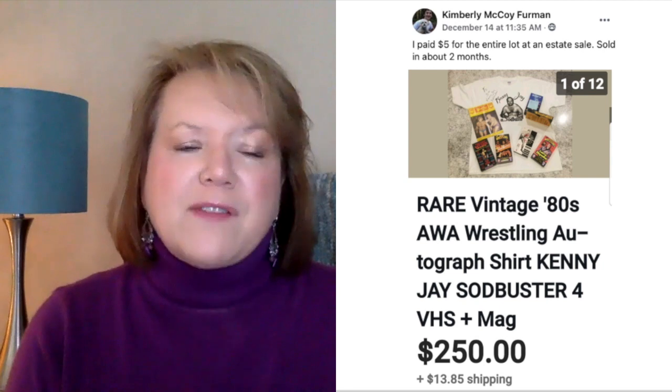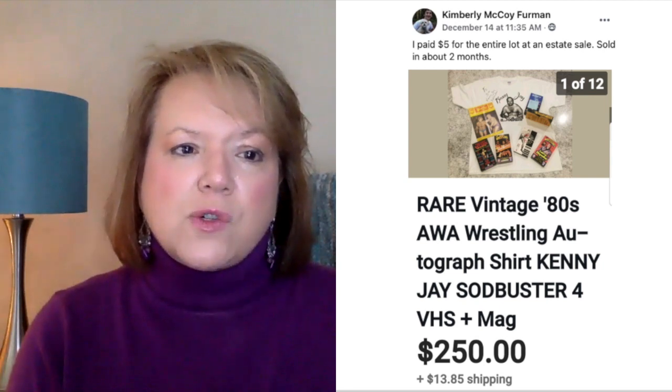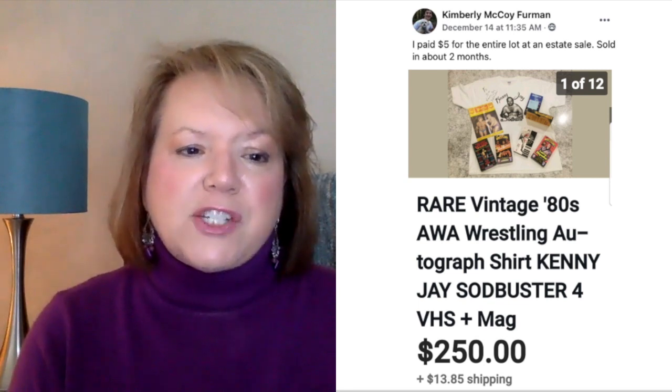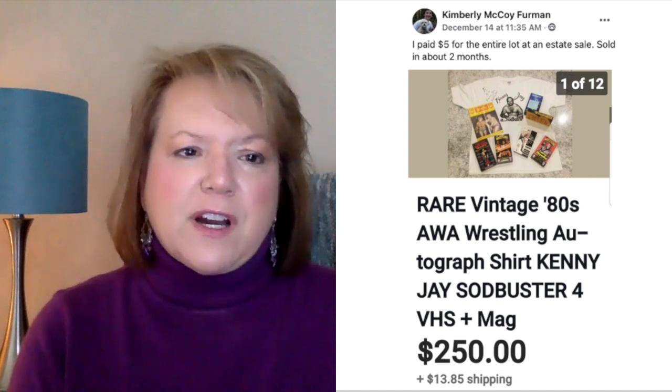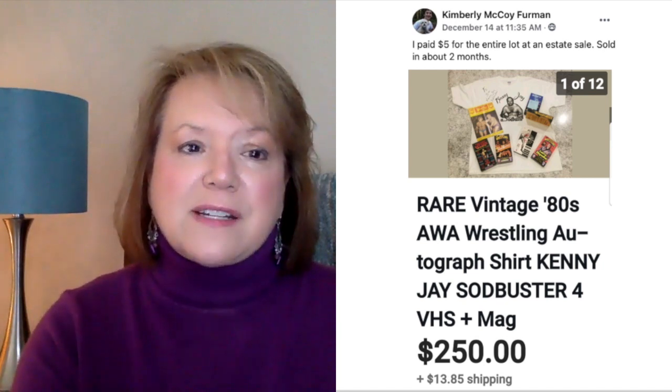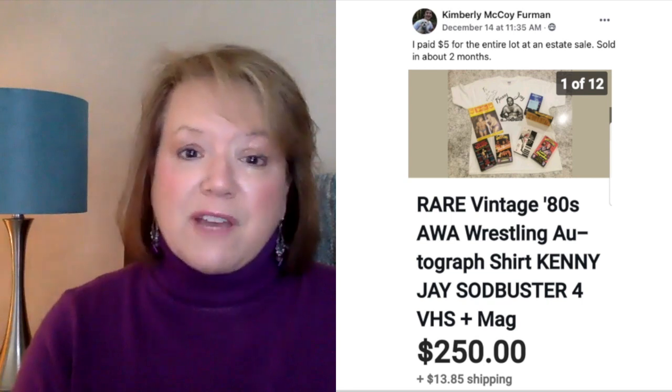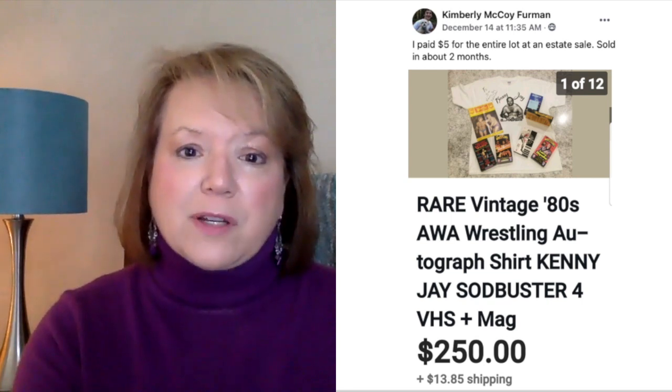Next up is Wendy. She paid $25 at Goodwill and sold a vintage 1978 Manhattan poster for $200 plus shipping in less than two weeks. $25 and sold for $200. Kim Furman paid $5 for an entire lot at an estate sale — rare vintage 80s AWA wrestling autograph shirt, VHS, and magazine — and sold it for $250. That goes to show you that not everything at an estate sale is priced up. You just have to look through everything and check completed listings to see.